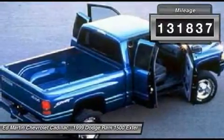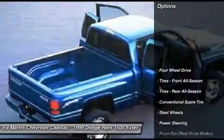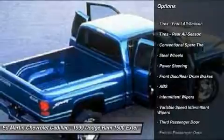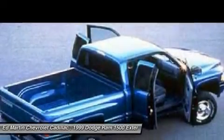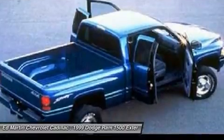This vehicle has less than 135,000 miles. Here are some of this vehicle's great options: anti-lock braking system, driver airbag, power steering, four-wheel drive, AM FM stereo radio, passenger airbag, passenger airbag on-off switch, power passenger door, intermittent wipers, front disc rear drum brakes.